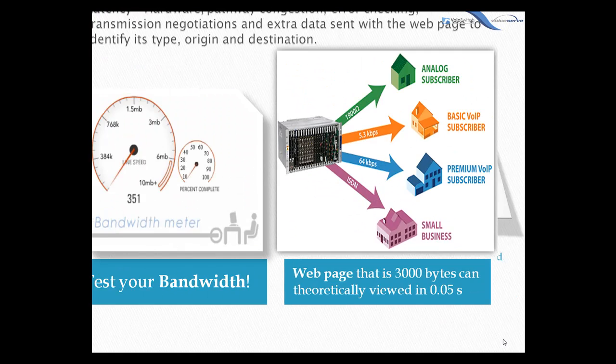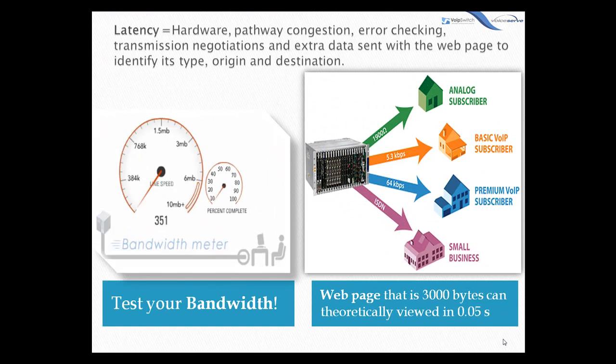It's advisable to find out the speed of your broadband connection. For example, a web page that is 3,000 bytes can be viewed in 0.05 seconds at a download speed of 512 kilobits. However, in the real world, web pages don't usually load that fast — that's because the data is held up or delayed by various factors. This is what we call latency. Enough bandwidth must be supplied to allow for the transmission of actual voice data in real time.